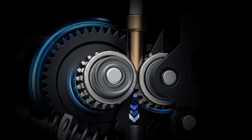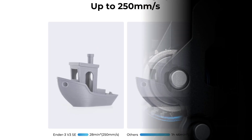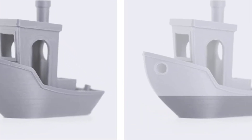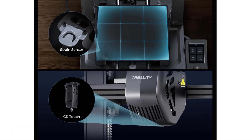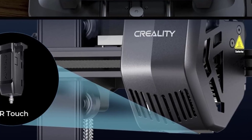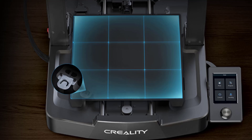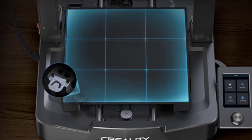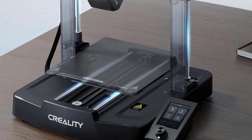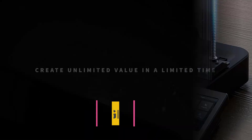It fits well in home workshops and small offices while still being large enough for complex projects. The all-metal build plate contributes to improved adhesion and easy removal once prints cool down. Because of the improved heat distribution, materials like PLA, PETG, and TPU adhere evenly and avoid warping issues. Filament loading is simplified with the auto-load function, which detects and pulls the filament into the extruder on its own, making changing materials more convenient and beginner-friendly.